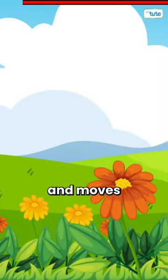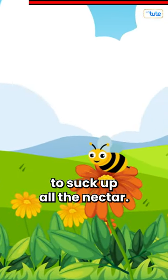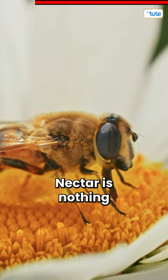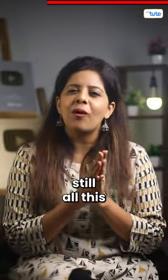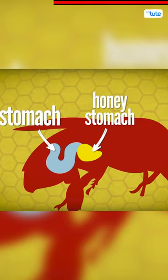A worker bee works so hard and moves from flower to flower to suck up all the nectar. Nectar is nothing but a colorless sugary liquid found inside a flower. They store all this nectar in a special stomach called the honey stomach.